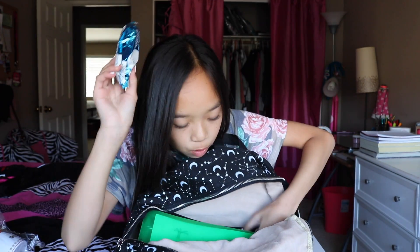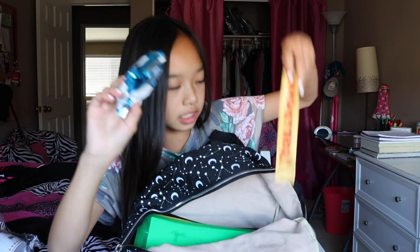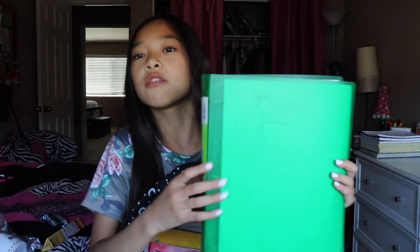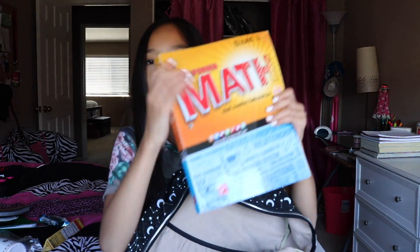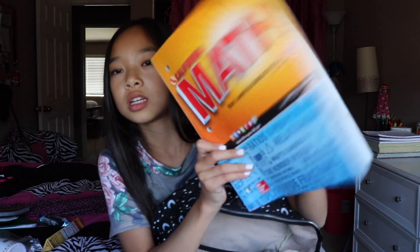I have a rice krispie treat and some chocolate. Next I have my binder with all of my school stuff, a bunch of notebooks for notes, my math book, and my water bottle.